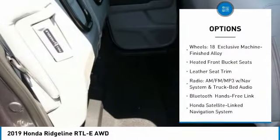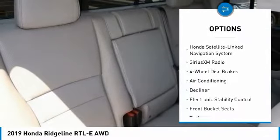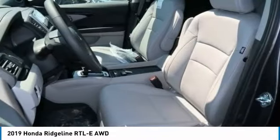Power passenger seat, air conditioning, dual airbags, power steering, four-wheel disc brakes, heated front seats, bed liner, electronic stability control, Sirius XM radio, heated steering wheel.